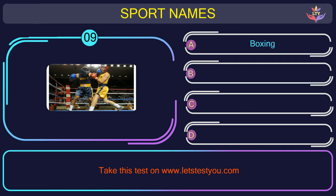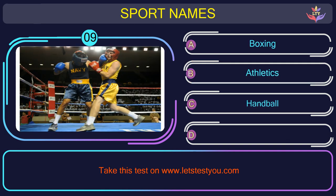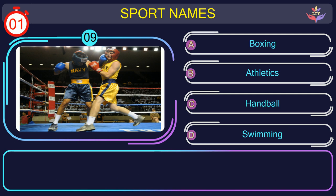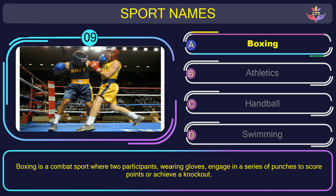Question number nine. What is the name of the sport in this picture? The correct answer is option A: Boxing. Boxing is a combat sport where two participants, wearing gloves, engage in a series of punches to score points or achieve a knockout.